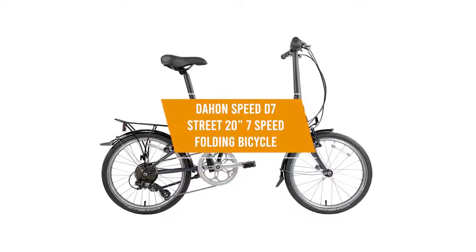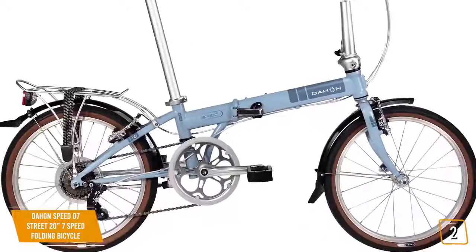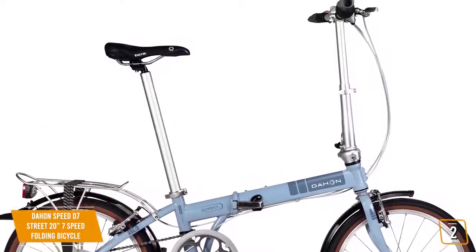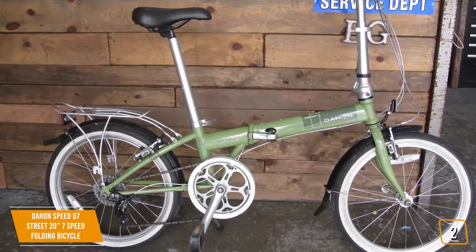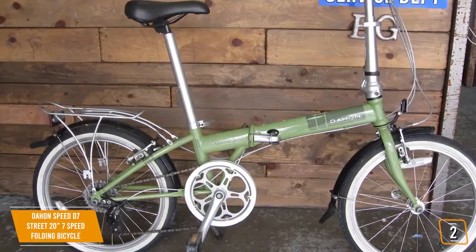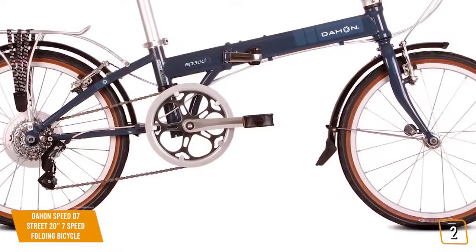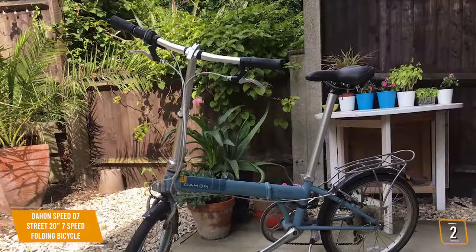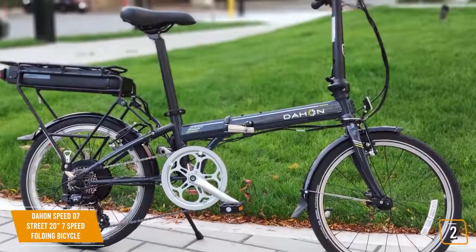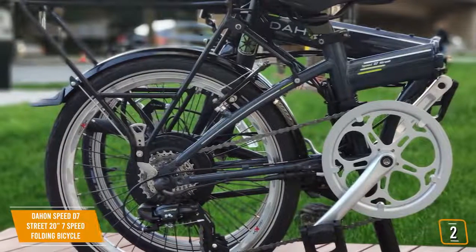The second product on our list is the Dayhan Speed D7 Street 20-inch 7-speed Folding Bicycle. It has a great lightweight design with a chromoly frame that can easily stand the test of time. It uses Vice Grip technology to provide reliable functionality on a regular basis. The fork and handle post features high-tensile steel blades and steerer for smooth and stable riding at all times. This bike also has a 7-speed Shimano RD TX35 rear derailleur drivetrain.